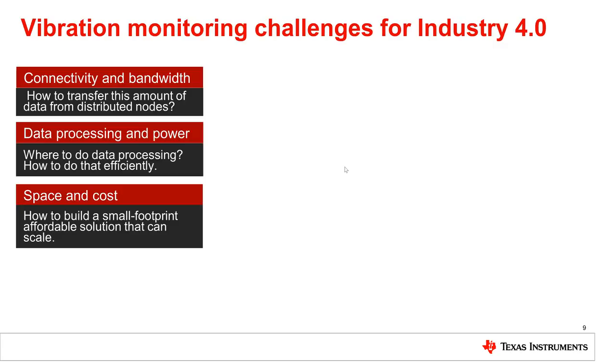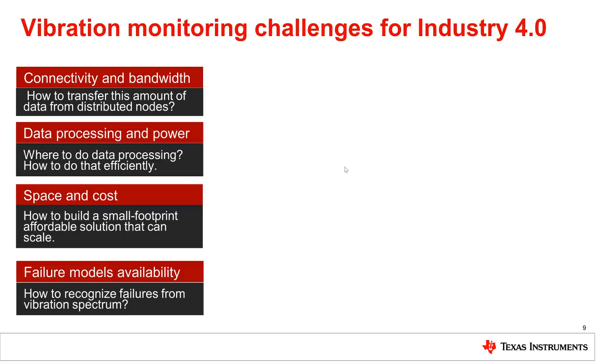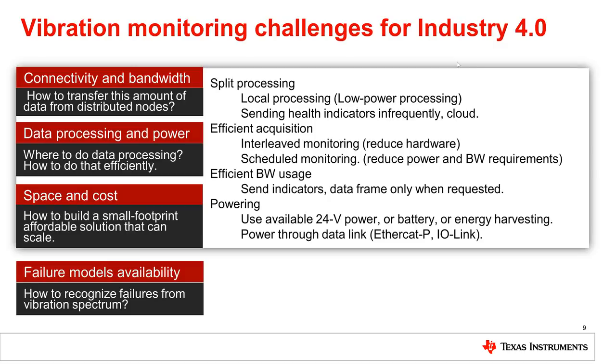Third, how to make affordable, handy, easy-to-power modules to distribute them over a large area. Fourth, how to recognize failure patterns from this data. For the first set of challenges, as they are intertwined and possibly addressed together, we might use one or more of these ideas: split processing, efficient acquisition, efficient bandwidth usage, or innovative powering.